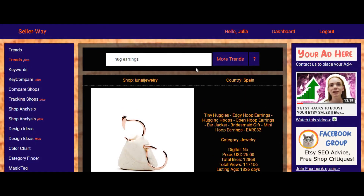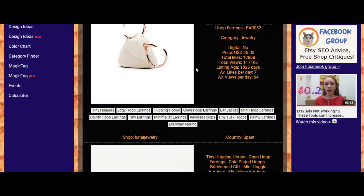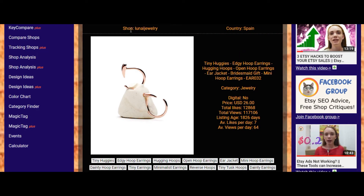The results may not all be loaded yet but they are downloading. The Trends Plus tool suggests a lot of information: item, shop name, tags, category, price, total likes, total views, listing age, and more. We need to pay attention especially to average views per day — for example, here we have 64.